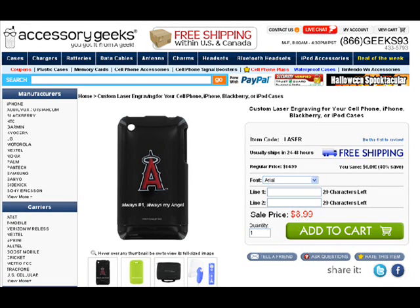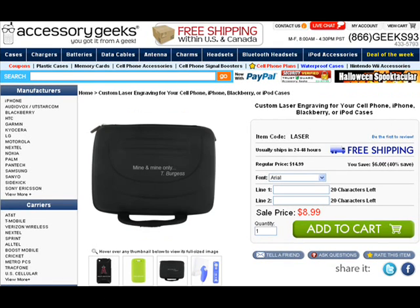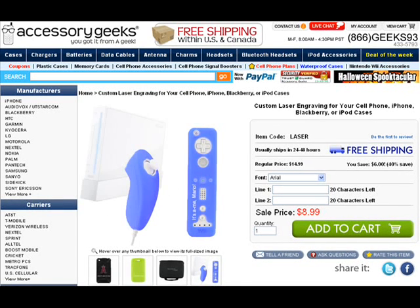Engraving — what an accomplishment. The item code is LASER on our AccessoryGeeks.com website. The regular price goes for $14.99; our price is $8.99. You save $6 — that's a 40% value. You get two lines, each with your choice of 20 characters. Add any saying to your accessories you buy today.